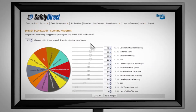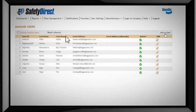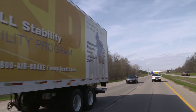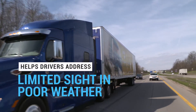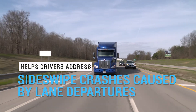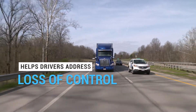Fusion is also integrated with Safety Direct by Bendix, the robust wireless way to deliver actionable information back to the office. Bendix Wingman Fusion Collision Mitigation Technology may help address situations such as rear-end collisions, limited sight driving in poor weather, aggressive, inattentive, or drowsy drivers, sideswipe crashes caused by lane departures, rollovers, and loss of control situations.